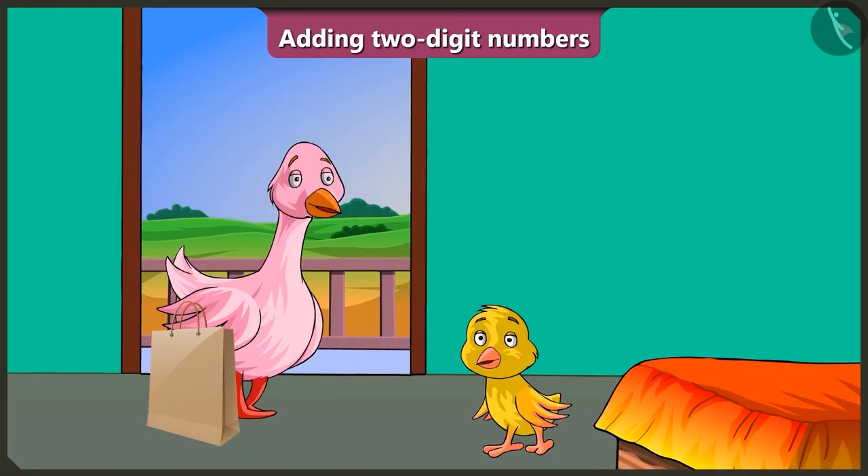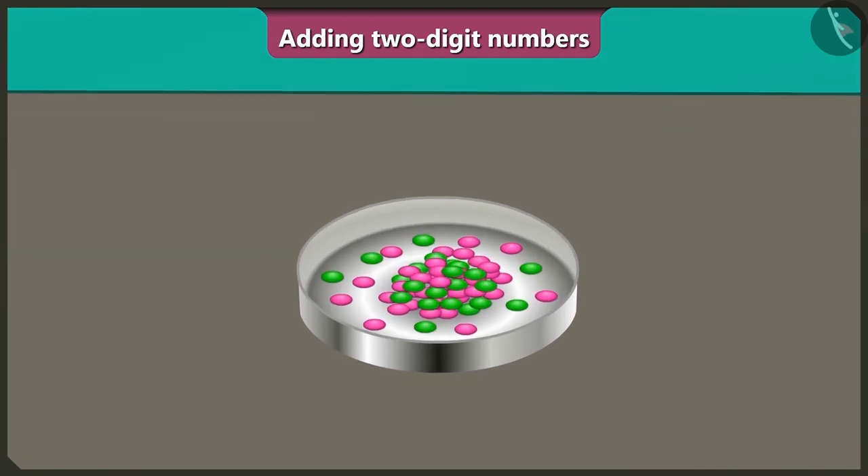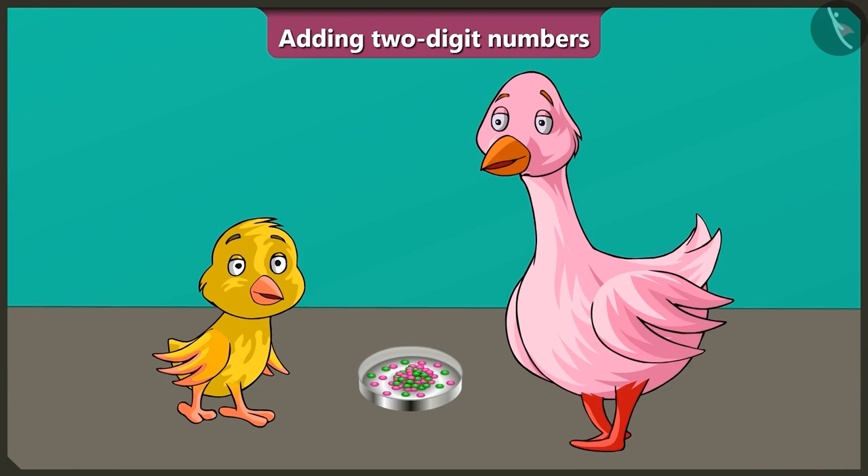Pillu asks: Pinky Auntie, what did you get for me from the market? Auntie replies: Come Pillu, see this — this is your favorite gems chocolate! Pillu says: Oh wow Auntie, I'm going to stay at your house for 10 days; every day I will eat two green and two pink gems. Auntie responds: Pillu, then you will need at least 40 gems for 10 days!